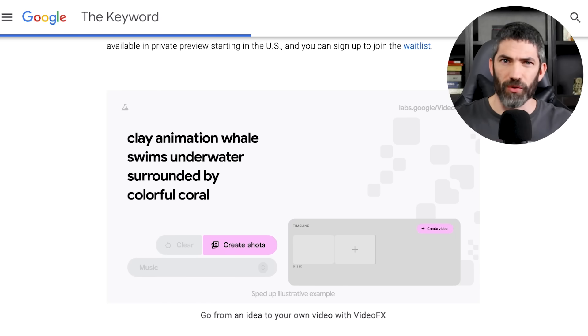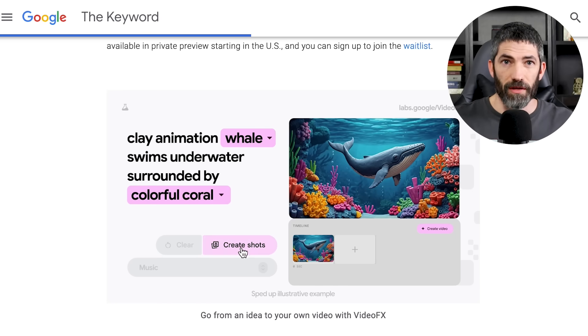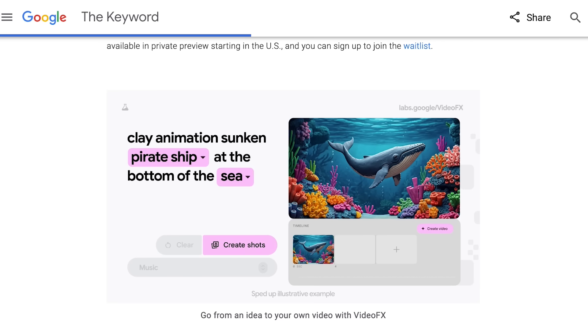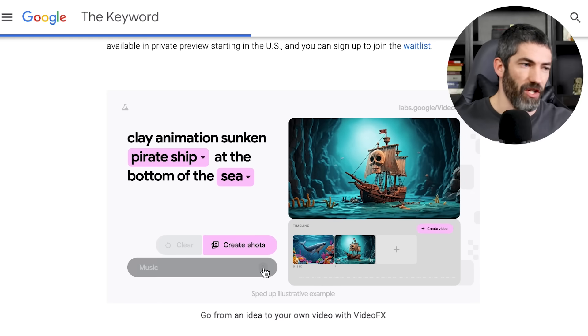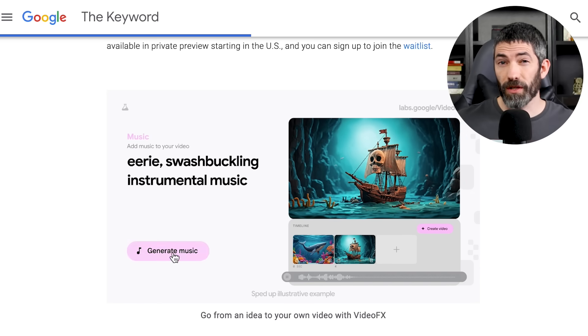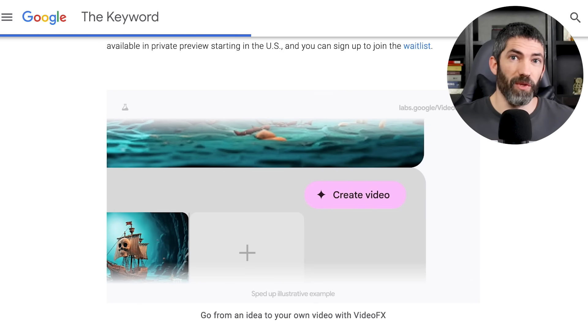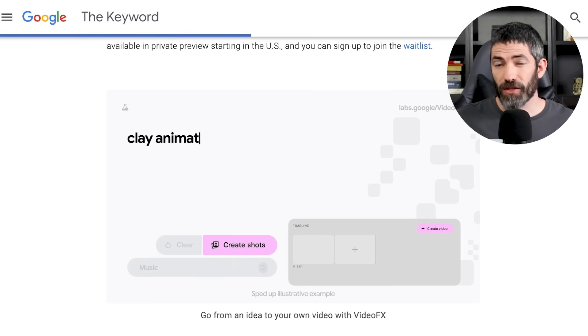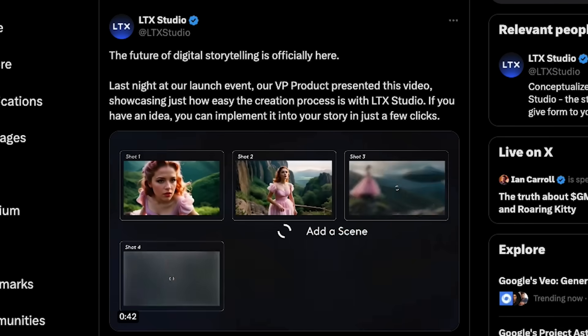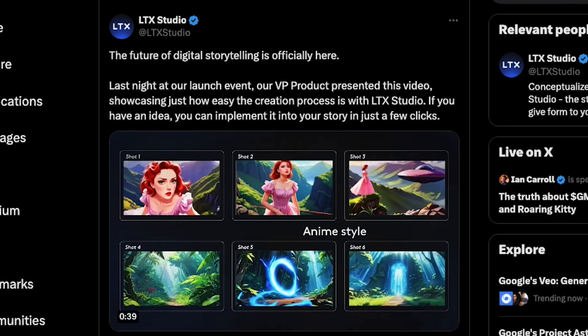The only exception is on their post where they have a short demo of the storyboarding feature. They add 'claymation' in the prompt, it gives a thumbnail, then they add a new prompt for the next scene, and then they generate a song to go along with it. They're going to have their image, video, and music models all in one platform, which is awesome. This clip doesn't show the result of these shots, but Runway ML and LTX Studio are really good with storyboarding and creative control. This seems basic compared to those platforms as far as control and storytelling, but the quality of output from the model is much better.